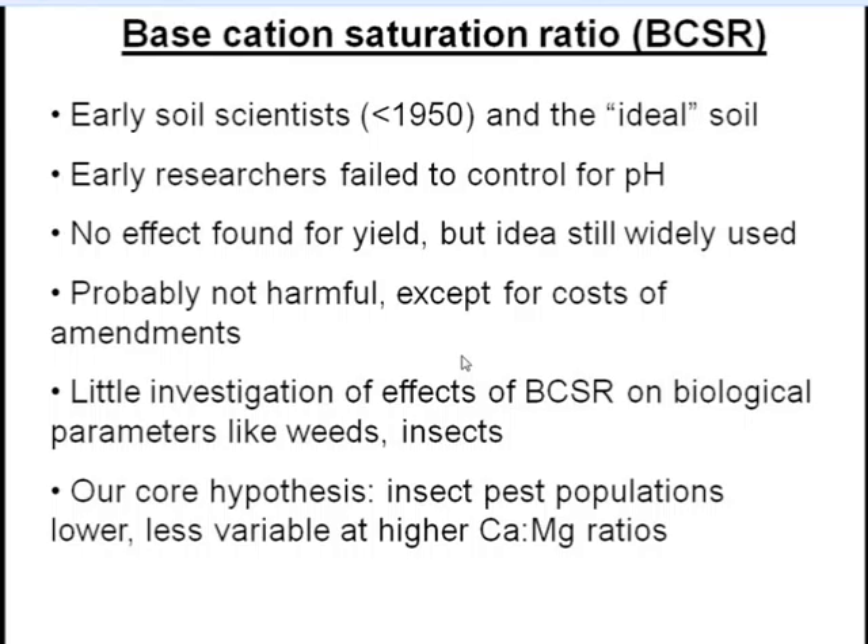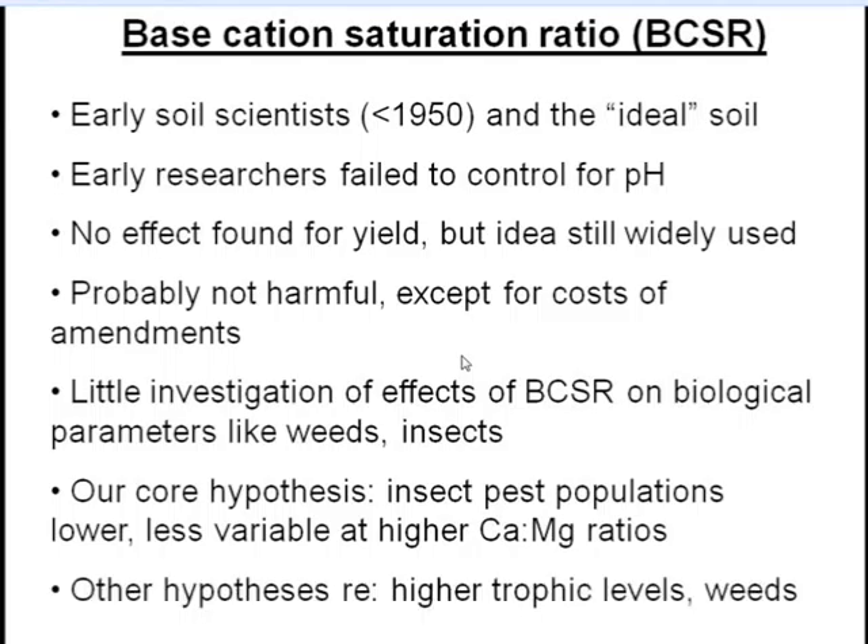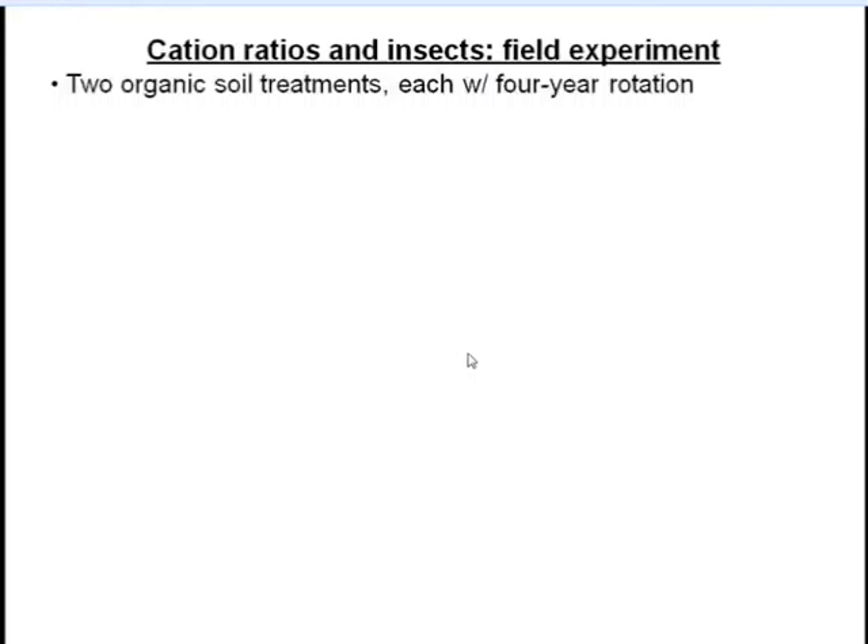There's been little investigation of the effects of this ratio concept on biological parameters like weeds and insects. Even though there may not be big yield effects, there could be impacts elsewhere in the system. Our core hypothesis is that insect pest populations are lower and/or less variable at higher calcium-to-magnesium ratios. In Wisconsin and much of the upper Midwest, achieving ideal soils generally means increasing calcium and decreasing magnesium in the soil.